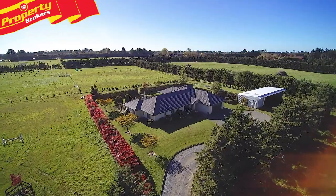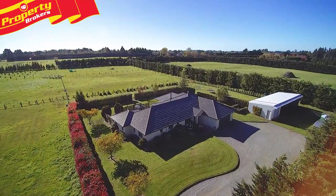I'm Chris Moore from Property Brokers Rolleston, your area lifestyle specialist. Welcome to my video. It's all here — quite simply, it's all here at 76 Finlay's Road.